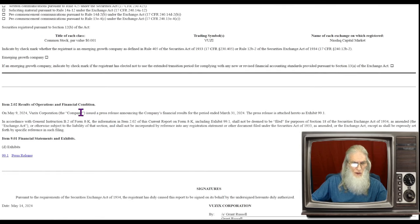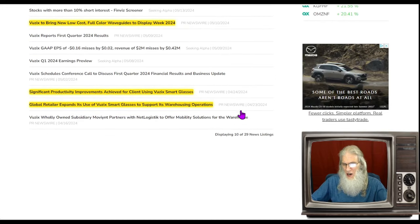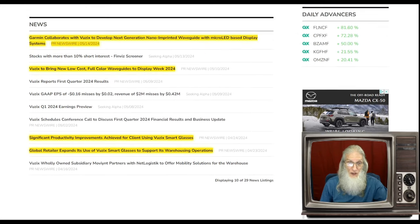Looking at the disclosures for the company, there's a recent 8-K for results of operations — whenever you have a 10-K or 10-Q come out with financials, you'll have an 8-K as an abbreviated version. We do have some news going back to April 23rd: 'Global retailer expands its use of VUZI smart glasses to support its warehousing operations' and 'Significant productivity improvements achieved for client using VUZI smart glasses.' The glasses are being used and people are finding new applications for them.